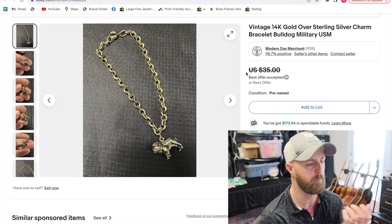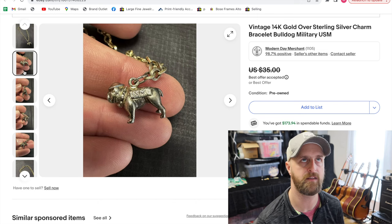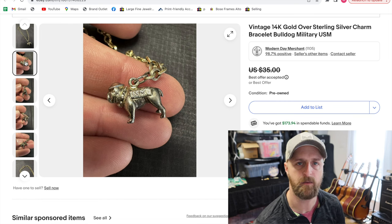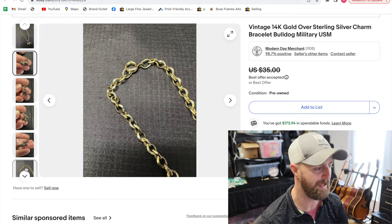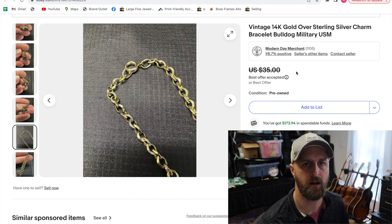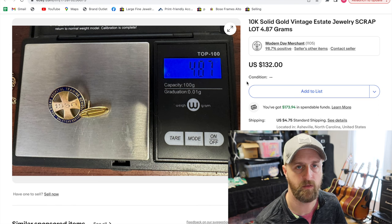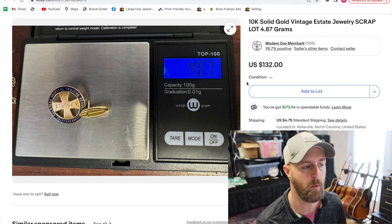This is a 14 karat gold over sterling bracelet that's sterling silver with a gold plating or filling over it. What made it not just scrap silver is that it's unique — it has a charm of a little bulldog with a hat that says USM, US military. So this is a military-focused piece of jewelry. It's quite old. I was hoping to get a little more but sold it for $30. It came in a lot of sterling charms, and sterling charms are an example of something where you usually get better money than the gram weight of the silver. Charms can sell for $8 to $15 a piece even though they're tiny and may only weigh a gram or a gram and a half.